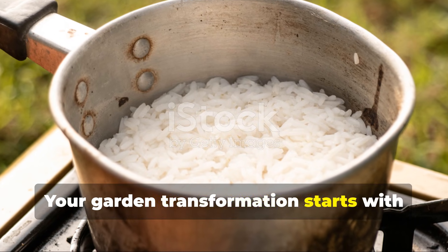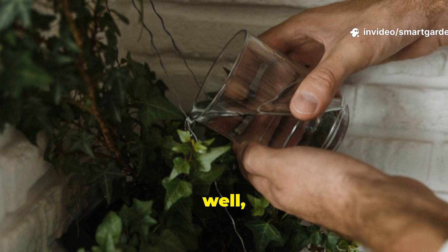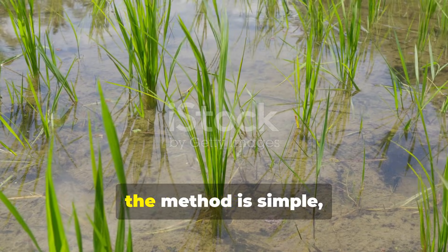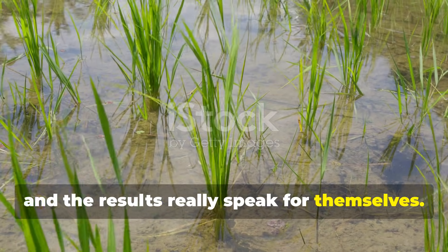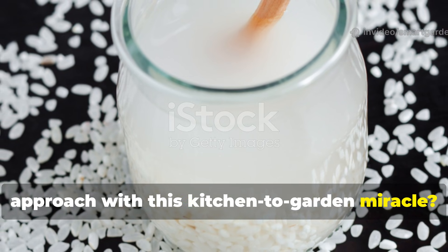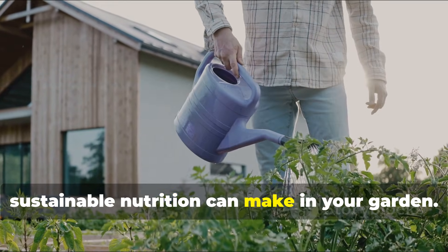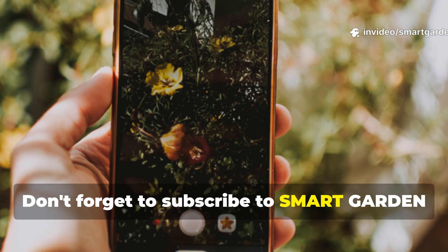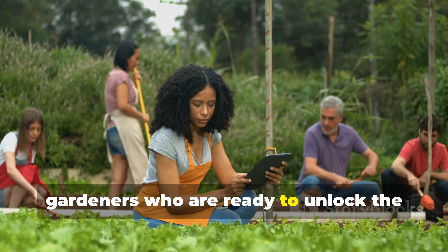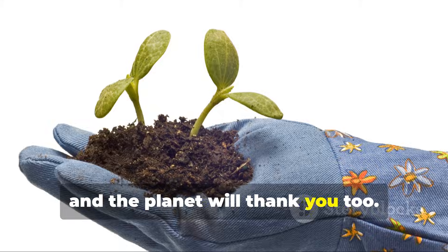Your garden transformation starts with that next pot of rice. Instead of watching those nutrients disappear down the drain, capture them and watch your plants respond with vigor and vitality you never thought possible. The science is clear, the method is simple, and the results really speak for themselves. Ready to revolutionize your gardening approach with this kitchen-to-garden miracle? Give rice water a try and experience the difference that science-backed, sustainable nutrition can make in your garden. Don't forget to subscribe to SmartGarden for more revolutionary gardening insights and share this video with fellow gardeners who are ready to unlock the hidden potential in their kitchens. Your plants will thank you, your wallet will thank you, and the planet will thank you too.